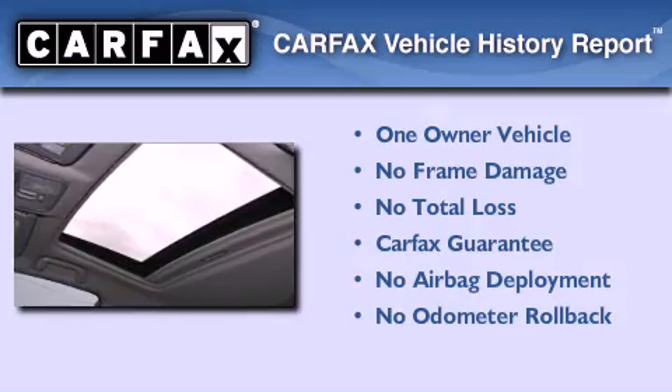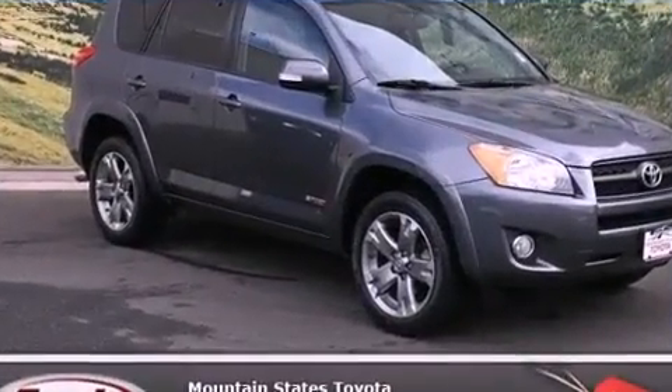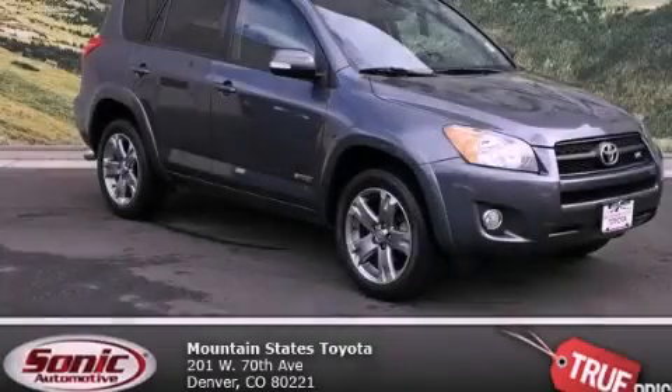This crossover has had only one owner, and it qualifies for the Carfax Buy Back Guarantee. We invite you to contact us today to learn more about this vehicle.